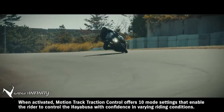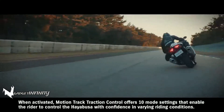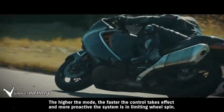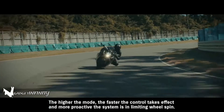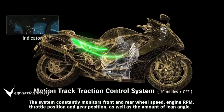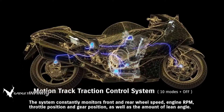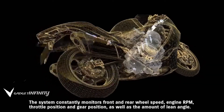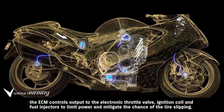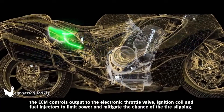When activated, Motion Track Traction Control offers ten mode settings that enable the rider to control the Hayabusa with confidence in varying riding conditions. The higher the mode, the faster the control takes effect and the more proactive the system is in limiting wheel spin. The system constantly monitors front and rear wheel speed, engine RPM, throttle position, gear position, and the amount of lean angle. When it detects an imminent loss of traction, the ECM controls output to the electronic throttle valve, ignition coil, and fuel injectors to limit power and mitigate the chance of tire slipping.